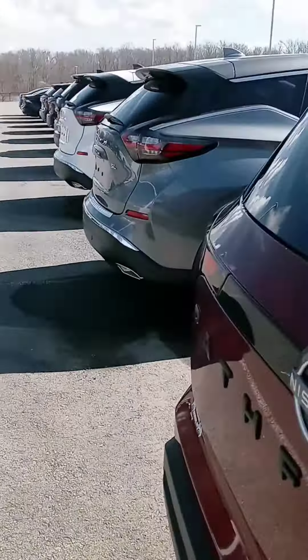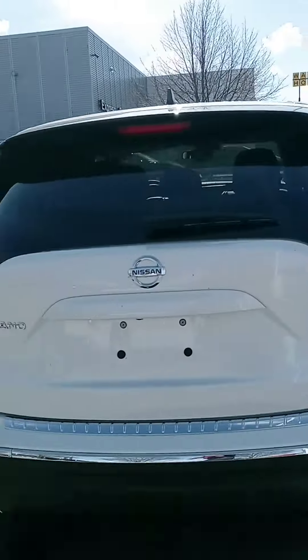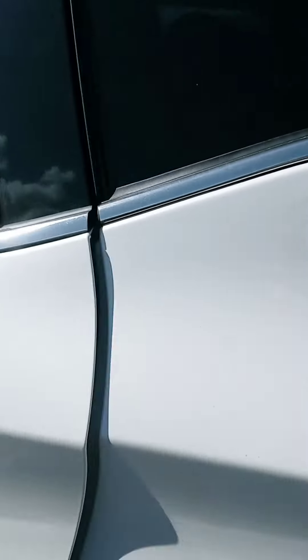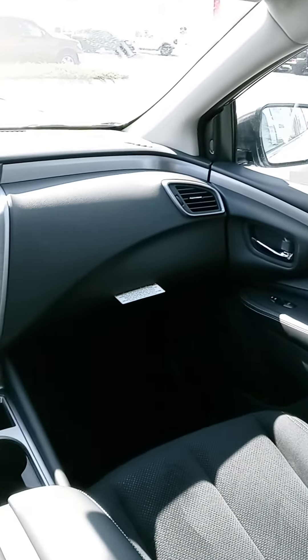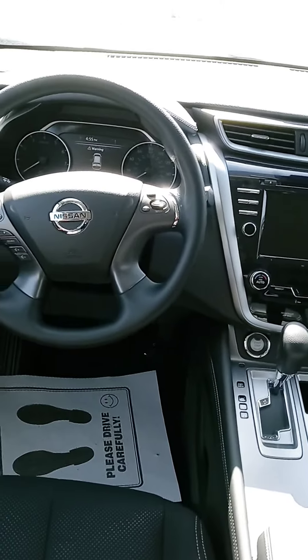There's a quick look at the Pathfinder. There is the Murano, which you seem less interested in. But while we're here — second row, a little more cargo space, cabin space. And yep, there we are in there.